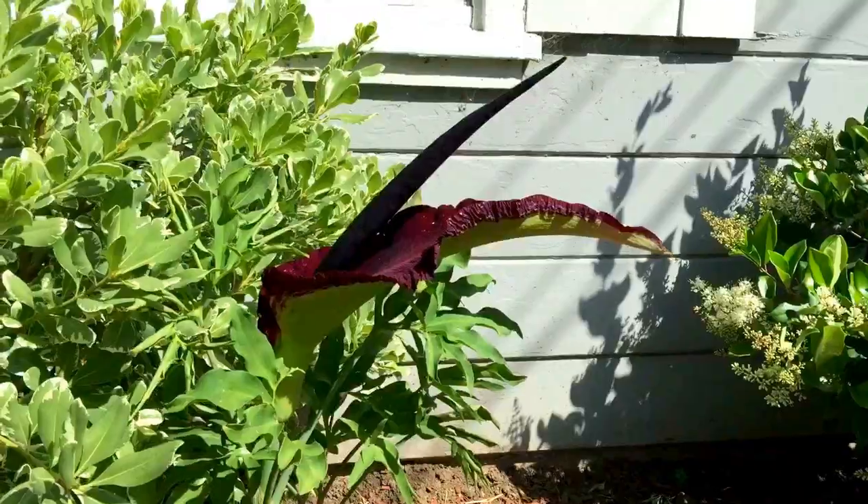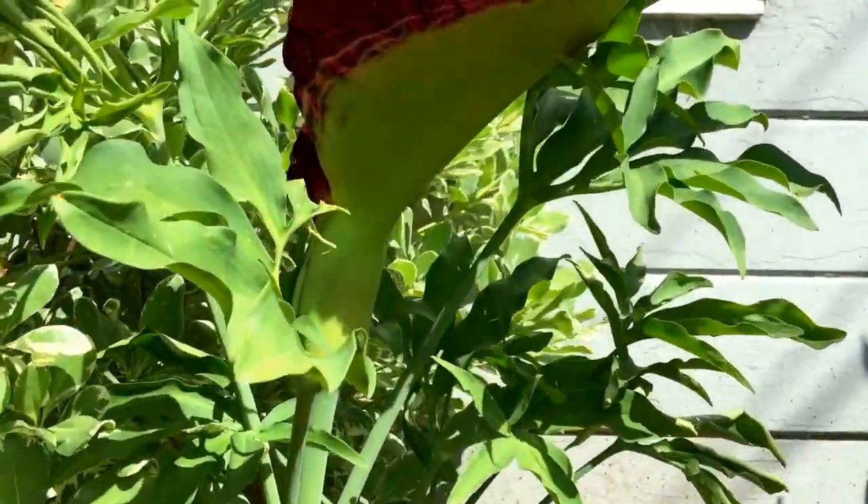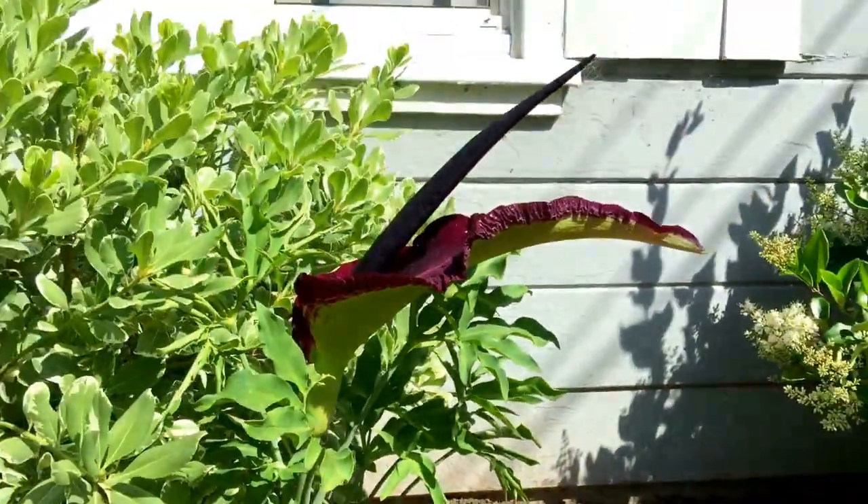I should probably do this video when the sun goes down so you can see more of its features, but I'm feeling impatient. I want you to see it now.